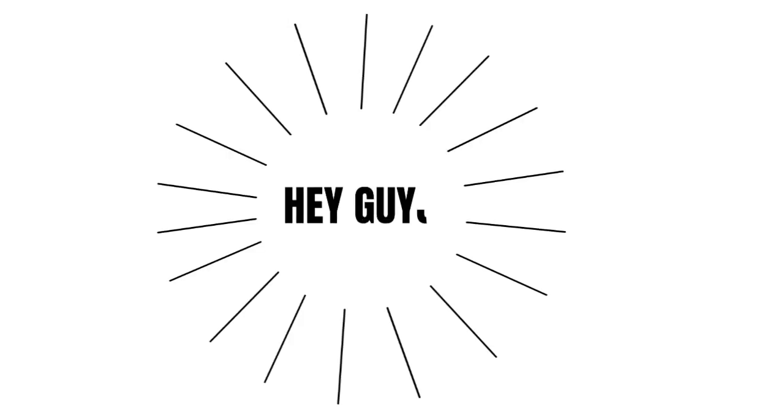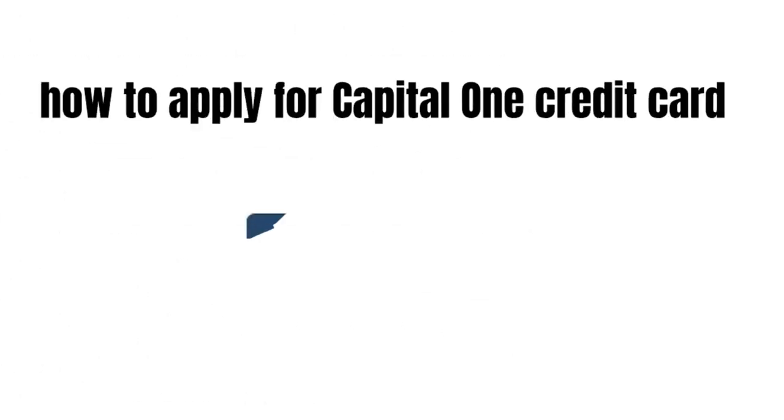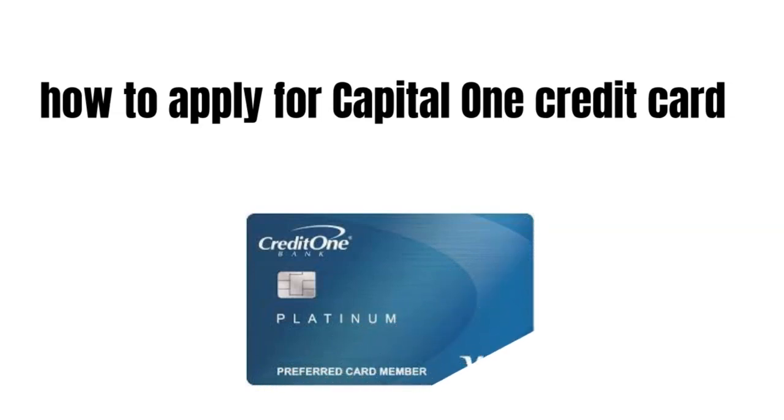Hey guys, how's it going today and welcome to my channel. In this video we're going to talk about how to apply for a Capital One credit card.